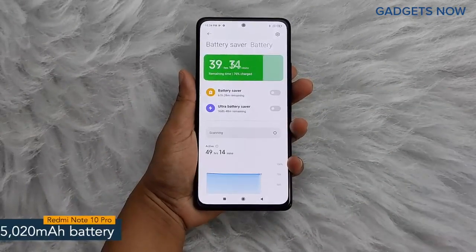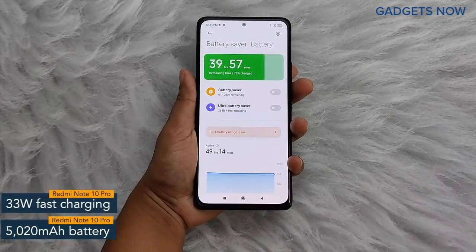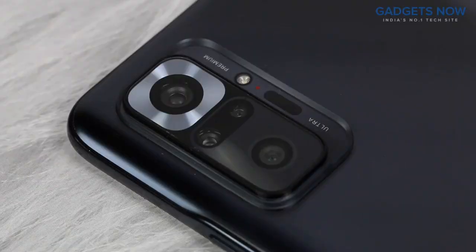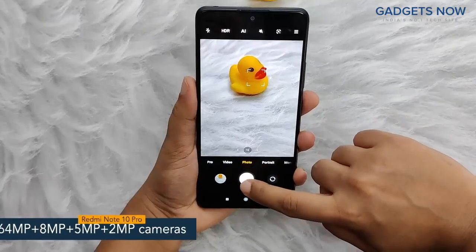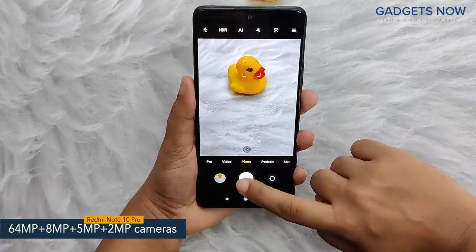Redmi Note 10 Pro offers a 5020 mAh battery powered by a 33-Watt fast charging facility. Coming to the camera specs, the phone features a 64-megapixel quad camera setup, including a 64-megapixel primary camera.